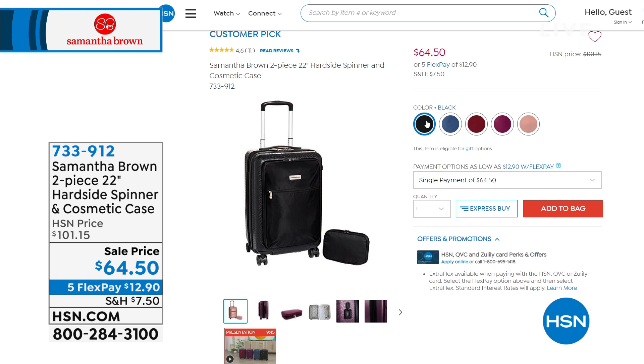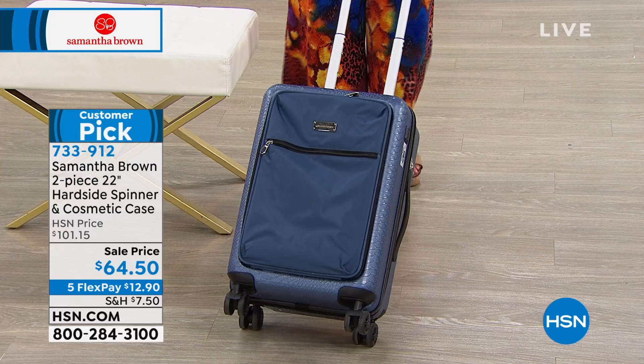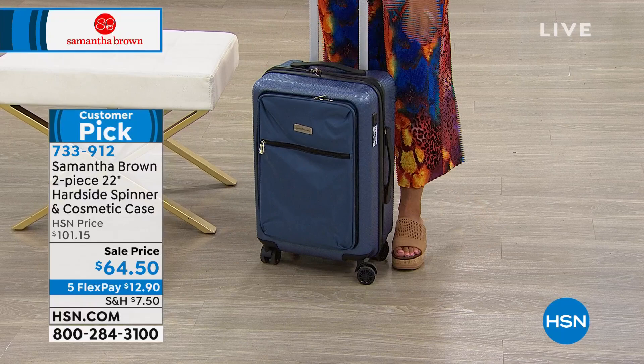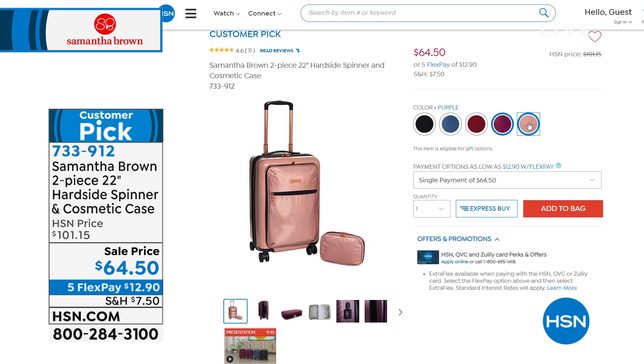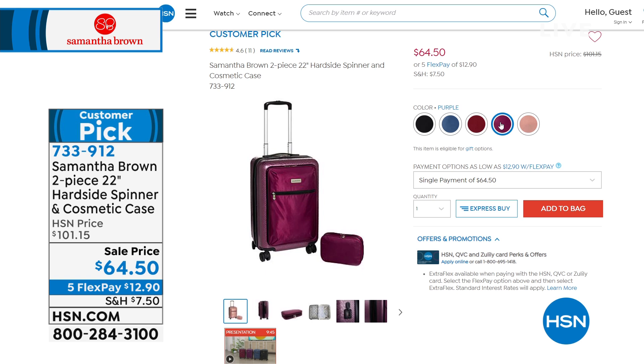Another opportunity — how about a carry-on in this really beautiful croco textured design that comes with a matching cosmetic case? Look at that sale price — sale prices don't last. It's $64 and some change. Use that five flex pay — that's happening all day on luggage here at HSN — making it $12.90 per payment. We have beautiful colors: Bravo Blue, burgundy, black, rose gold, and a beautiful purple. It comes with a matching cosmetic case, so you're getting both items at that sale price — saving close to $40.